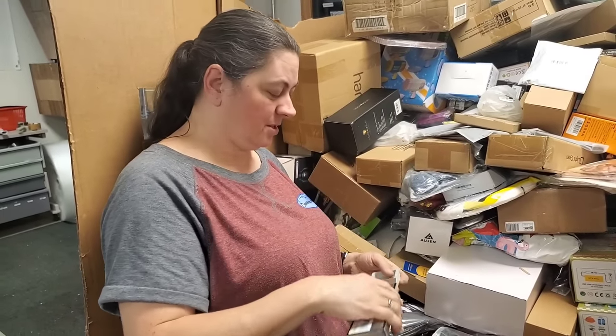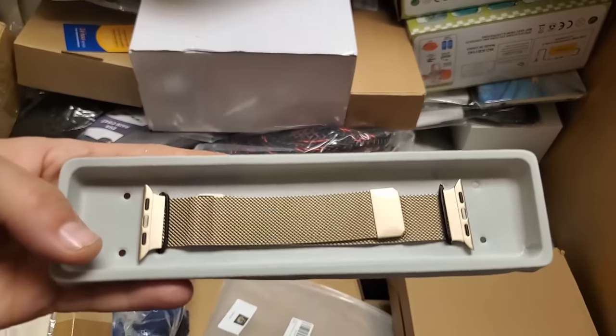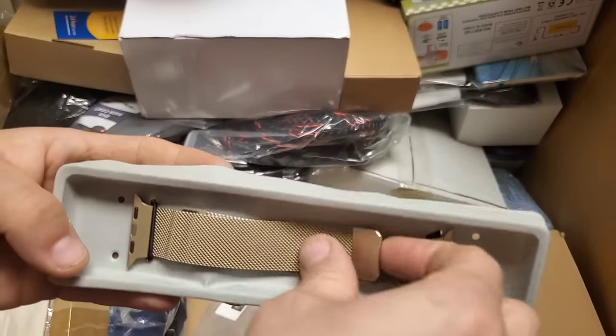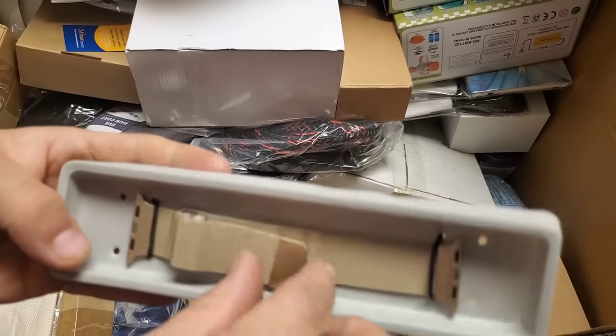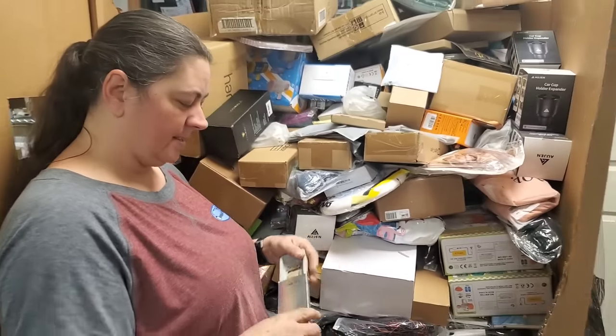What? It says it's for you — it's a magnetic goldish one. It just magnetizes. That's neat — a fancy watch band.